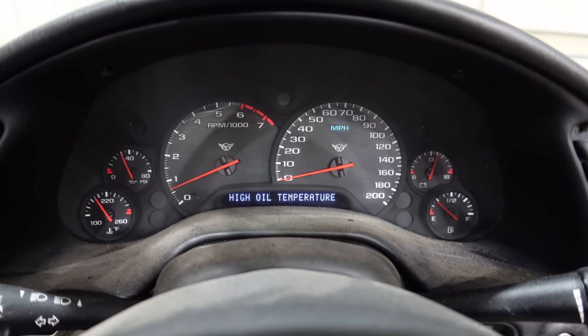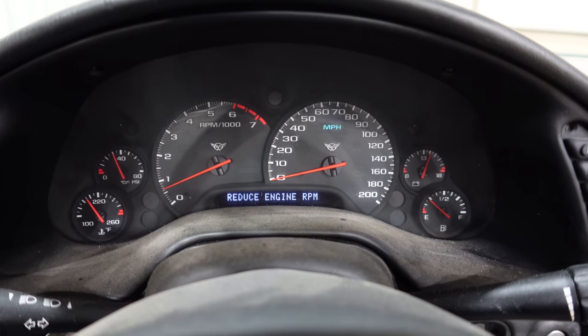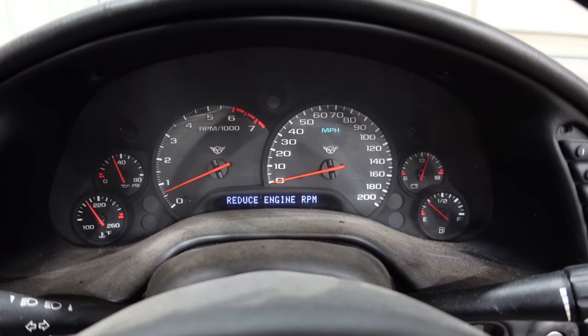I restarted the car and instantly got high oil temperature, reduce engine RPM. So let's swap it out.